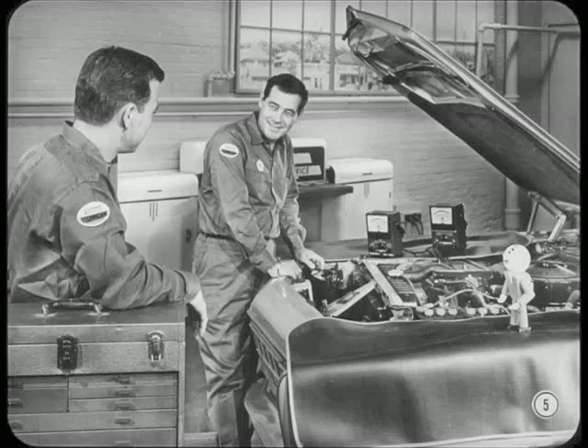Tech's right, Bill. You don't have to be an electronics engineer, but a good understanding of how electricity and magnetism behave is mighty important. And that means starting with volts, amps, and ohms.